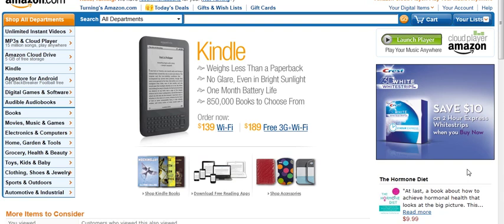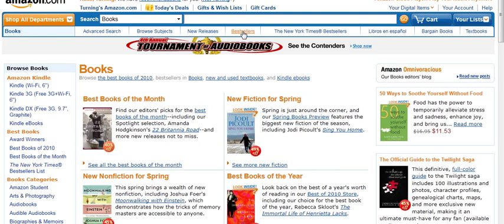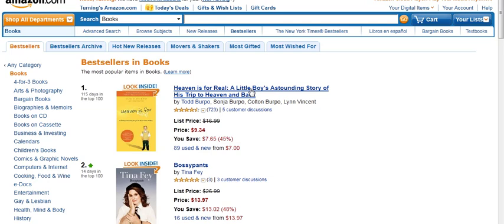One of the ways you do that is you simply go to Books, and you can take a look at new releases or bestsellers — click on there. The reason I'm pulling up the bestseller is to show you exactly where to look to see a ranking of a book.